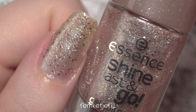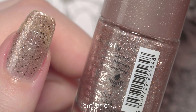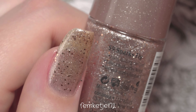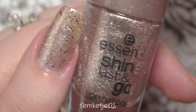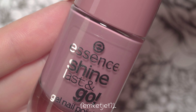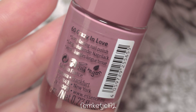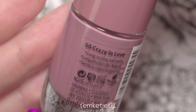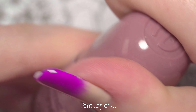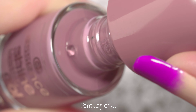With two coats it's still a little sheer at the tip of my nails, but it's really nice to use in nail art designs as well. I actually made a really nice design using three or four of the colors I'm showing here, which will be edited and uploaded soon — stay tuned for that.